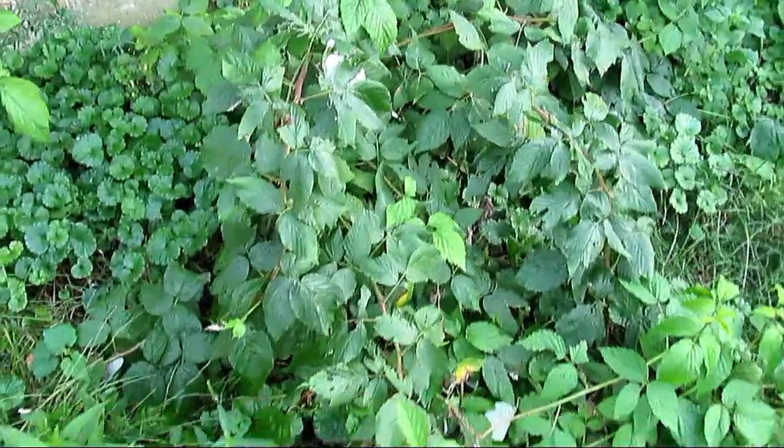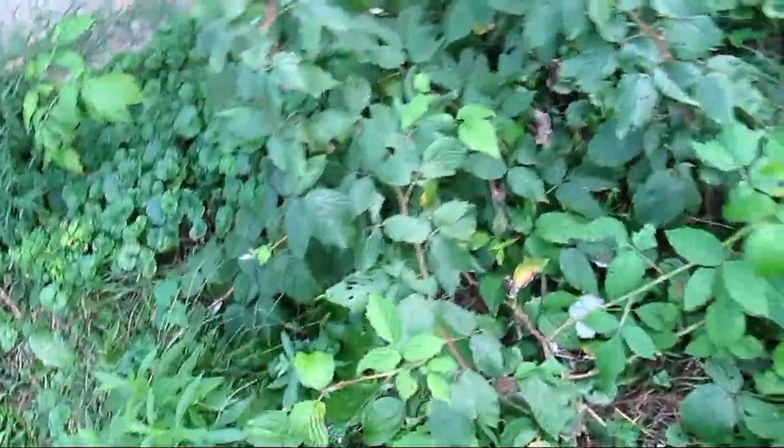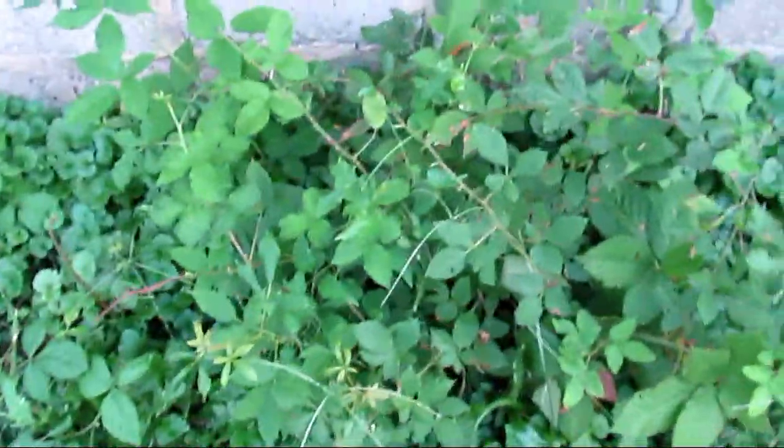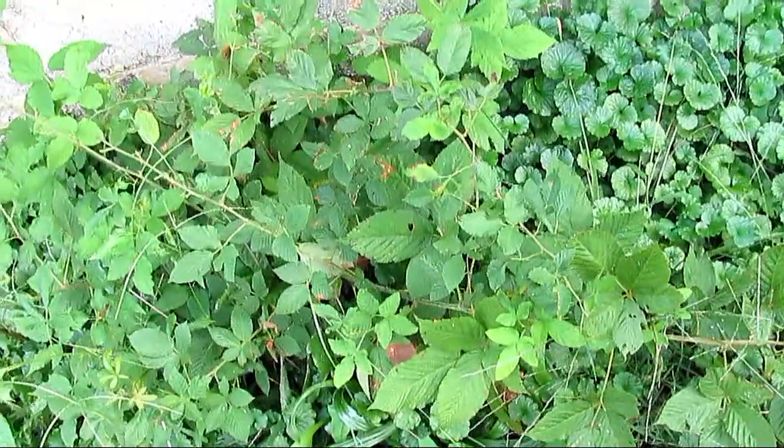This raspberry bush did excellent this year — it's growing out all over, growing everywhere. A lot of berries came up with that this year. This one here is a blackberry, on the wood variety. But it didn't produce any berries this year. It's going okay though — it's going to get it.